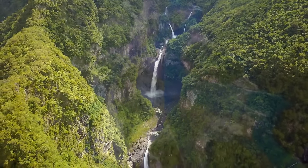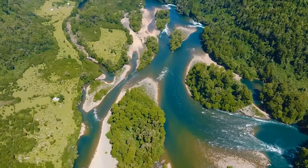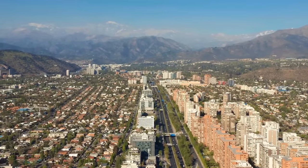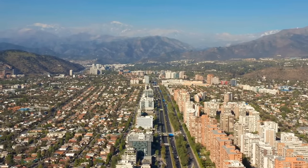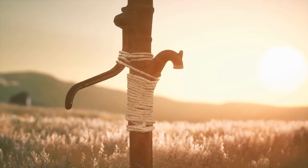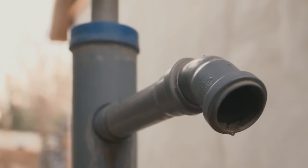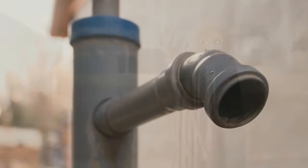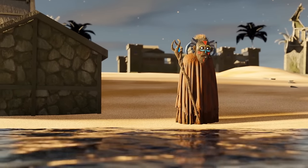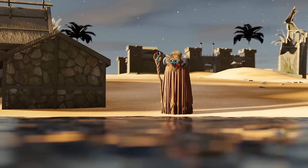The once-fertile valleys of local rivers that lived on agriculture and livestock for many generations are losing their revenues as Chilean land turns into desert. Since 2010, Santiago has received only a third of its annual rainfall, and farmers are digging holes in search of water. The situation is very similar to that of the Sahel.